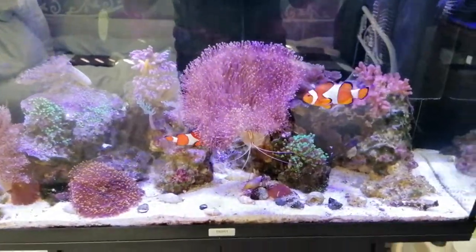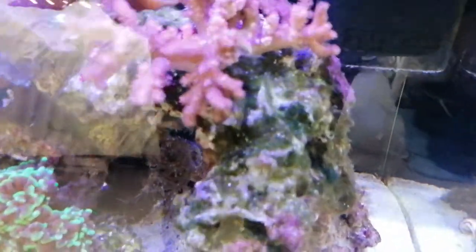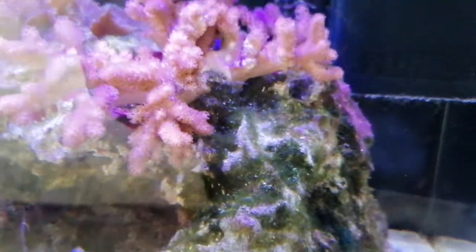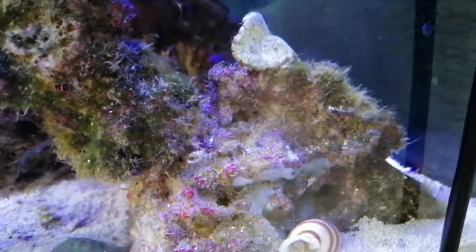The main issue I'm having with this tank at the minute is I ran out of phosphate media last week and, if you can see, the hair algae is slowly going absolutely crazy again. It's all going down the sides here. It doesn't seem quite as bad at the back but there's still a lot of it. It's definitely got worse.